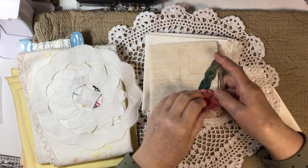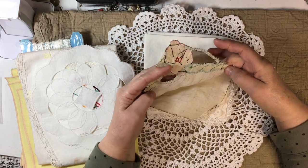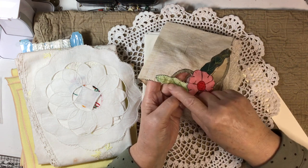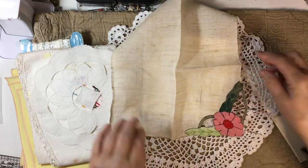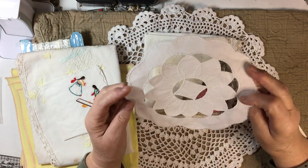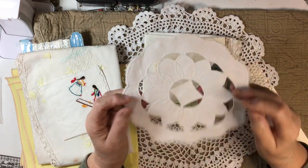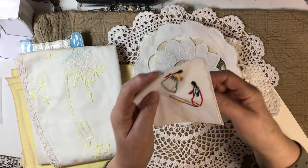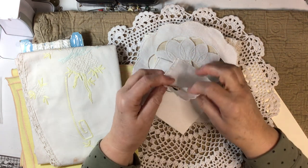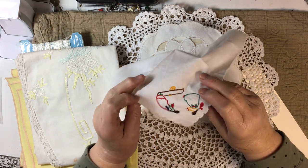Look at this piece of linen — that cutwork is done by hand, and all the little edges are tucked under and stitched and then embroidered. That is gorgeous! This is a big piece and it's got some starch or sizing in it — that's pretty. Here we've got some embroidery, it looks like two girls playing on a seesaw — isn't that something!